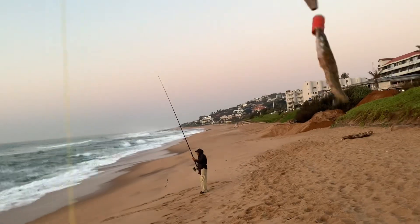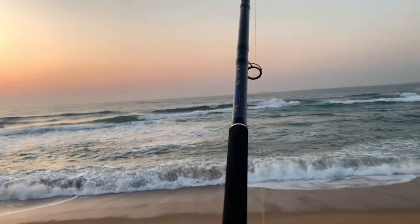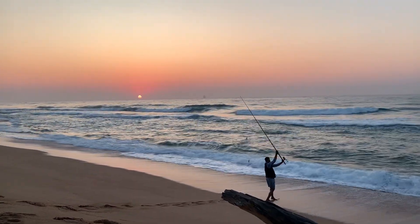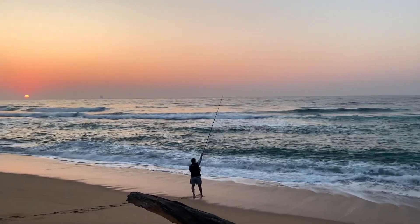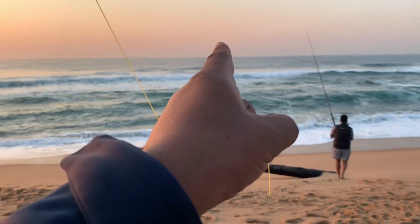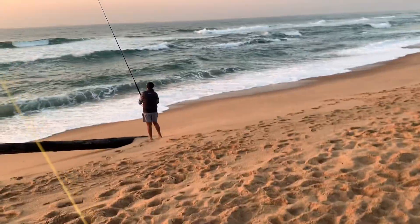Next bait for the morning. 6:30 AM — there's that beautiful sunrise. Yash's first bait for the morning. I got stuck again onto a rock inside there. I put a nice deep cast in and got stuck, so I busted up here to make another trace.